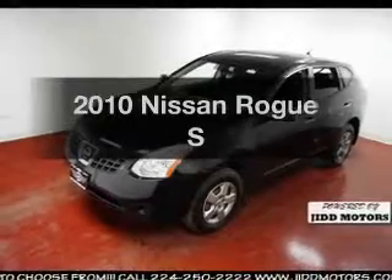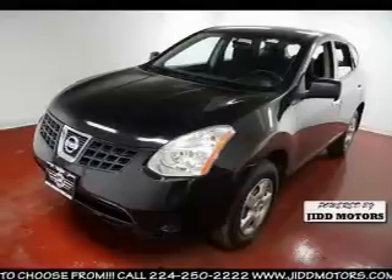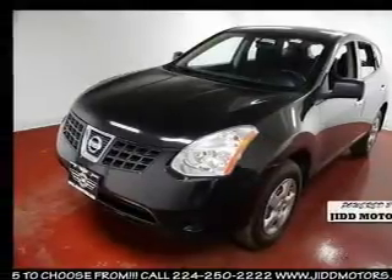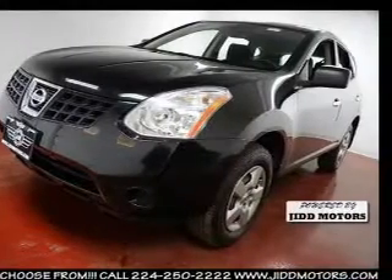Get noticed in this 2010 Nissan Rogue. This is the set of wheels you've been looking for, with an efficient four-cylinder engine. The powertrain includes all-wheel drive driven by an automatic transmission. The anti-lock braking system will keep you safe on the road.